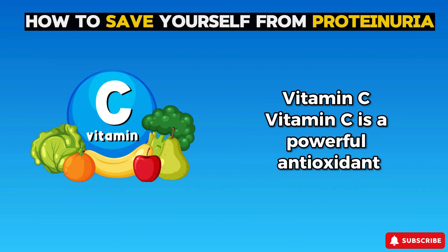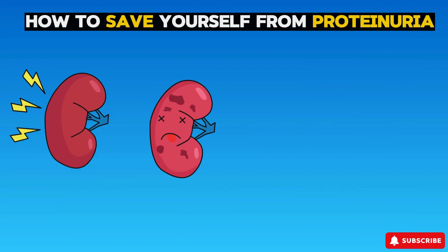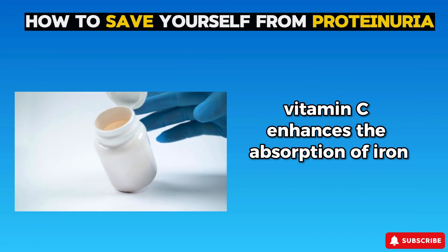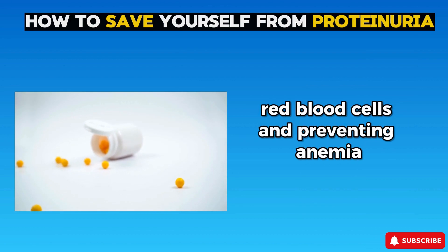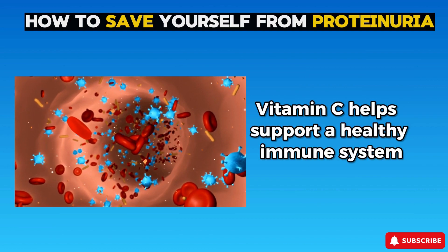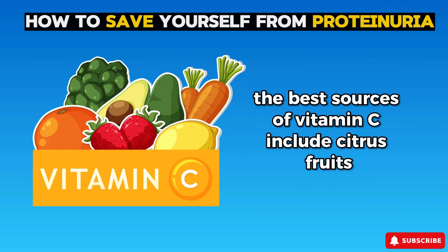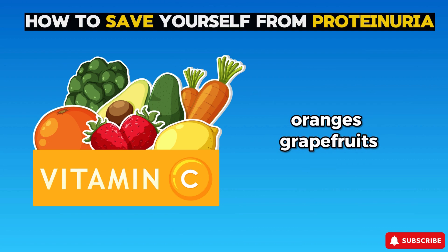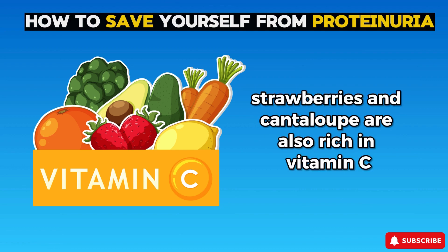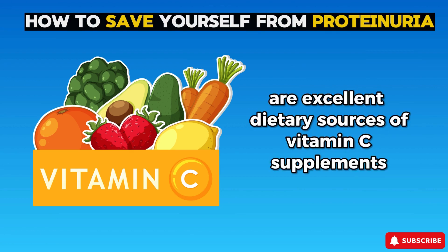Coming to the fourth vitamin: vitamin C. Vitamin C is a powerful antioxidant which helps neutralize harmful free radicals and reduce oxidative stress in the kidneys, helping protect kidney cells from damage and potentially reducing proteinuria. Vitamin C also enhances iron absorption, essential for maintaining healthy red blood cells and preventing anemia — a common complication of chronic kidney disease that can exacerbate proteinuria. Additionally, vitamin C supports a healthy immune system, helping prevent infections that can negatively impact kidney function. Best sources include citrus fruits like oranges, grapefruits, lemons, and limes; other fruits such as kiwi, papaya, strawberries, and cantaloupe; and vegetables like bell peppers, broccoli, kale, and Brussels sprouts.